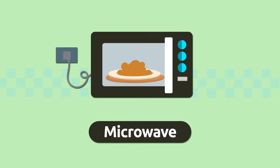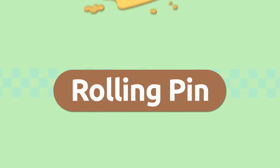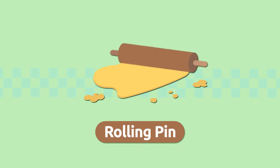Microwave. Coffee maker. A coffee maker is a kitchen appliance we use to make coffee. Mmm, smells great! Coffee maker. Rolling pin. A rolling pin is a cylindrical utensil we use to flatten dough, like pizza dough for example.